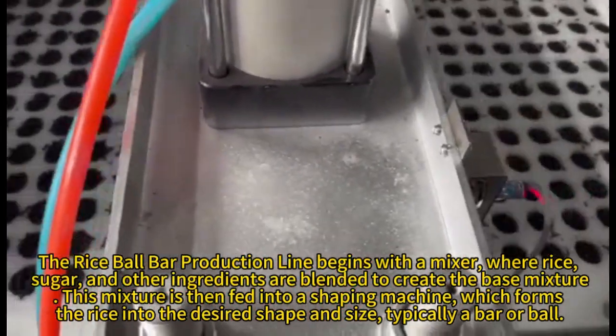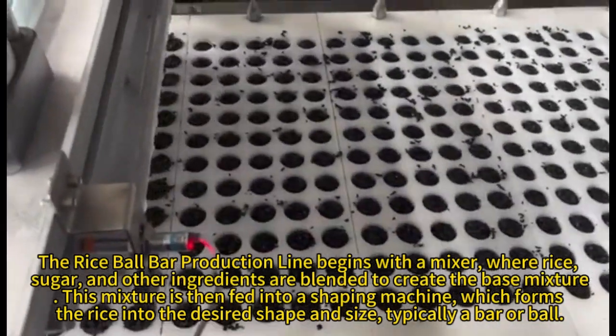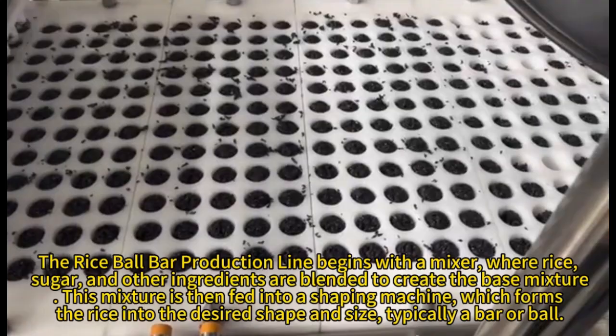This mixture is then fed into a shaping machine, which forms the rice into the desired shape and size, typically a bar.